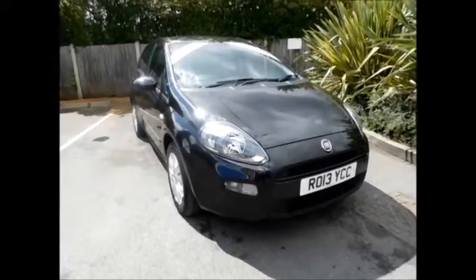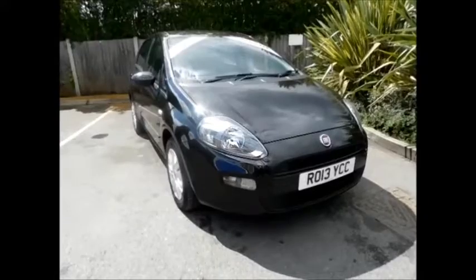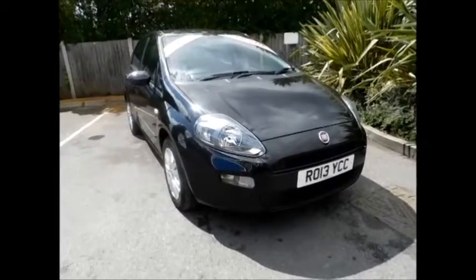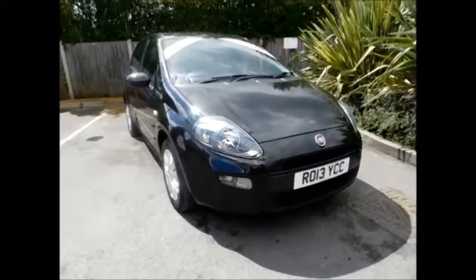Welcome to Nav Vauxhall. Here today we have a lovely Fiat Punto 1.2 EZ model finished in the color black. This car has a warranted mileage of 44,000 miles only. As you can see, the vehicle is on the 13 plate — it was registered in March 2013.